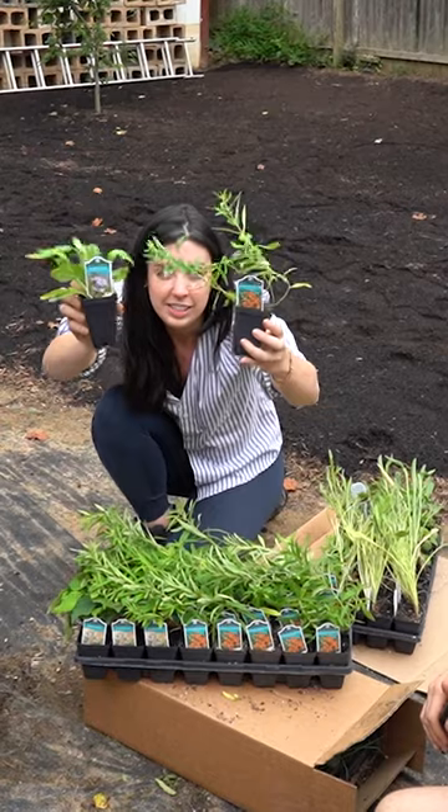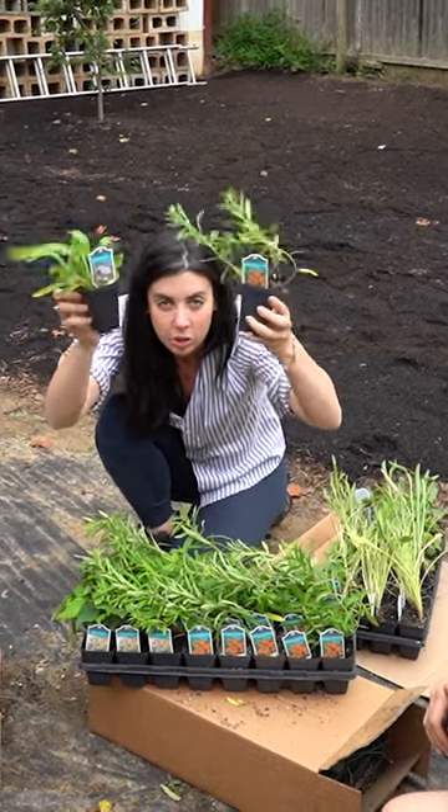This plus this equals monarch butterflies. That is what you need to know.